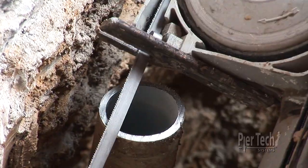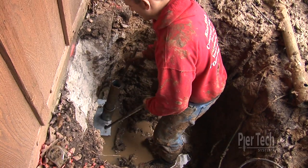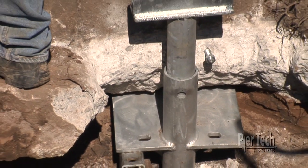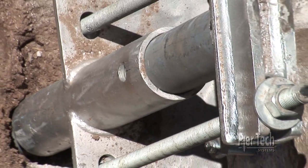The PureTech Trulift bracket is then installed backwards and rotated under the foundation. The Trulift bracket has been patented to draw into the foundation, providing a more reliable and stable permanent solution.